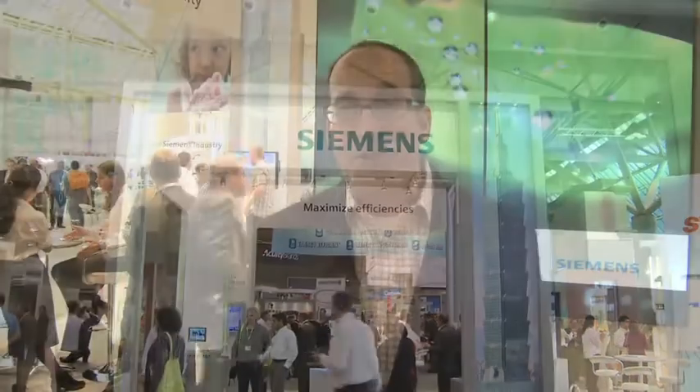Good afternoon. I'd like to welcome you to the Siemens booth. This year we're very excited to be back at GreenBuild, and what we're really talking about and highlighting is how important it is to green our existing building stock. Everything we talk about — greenhouse gas reductions, saving energy, and improving indoor environmental quality — we really have to address the millions and millions of square feet within existing buildings.